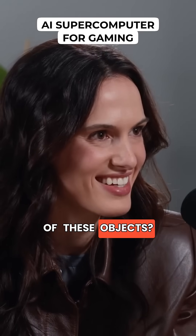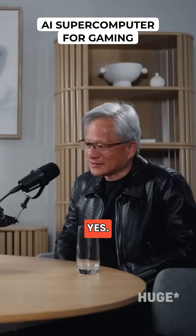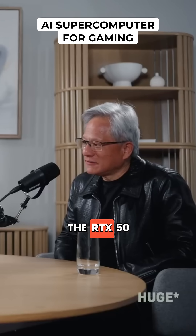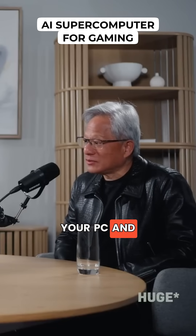Could you tell us a little bit about each of these objects? This is a new GeForce graphics card. Can I touch it? Yes. And this is the RTX 50 series. It is essentially a supercomputer that you put into your PC. And we use it for gaming.